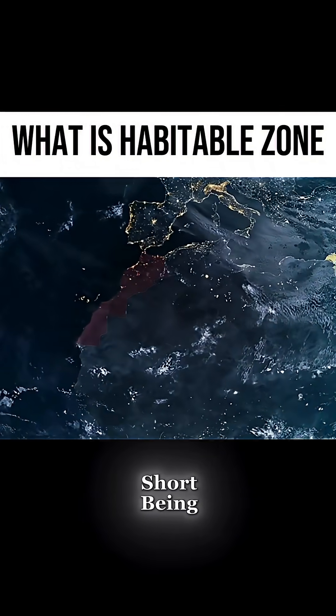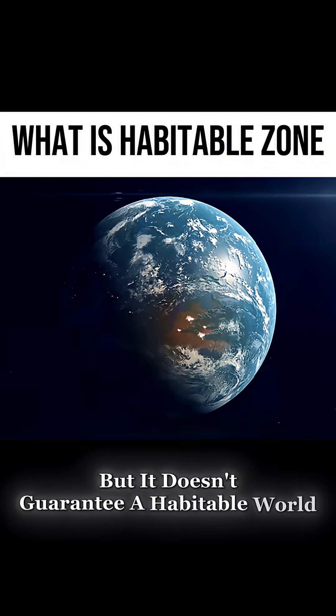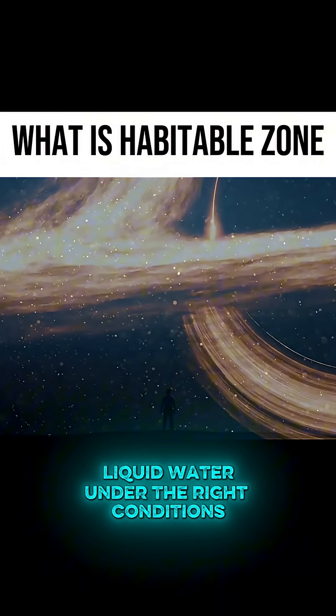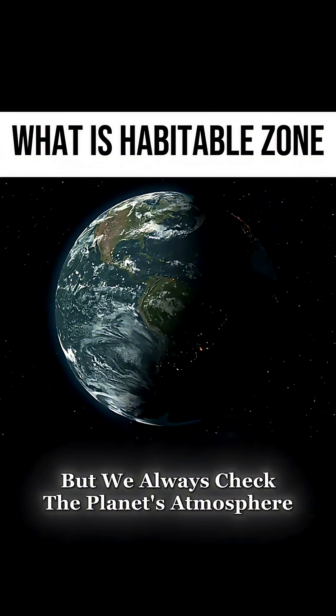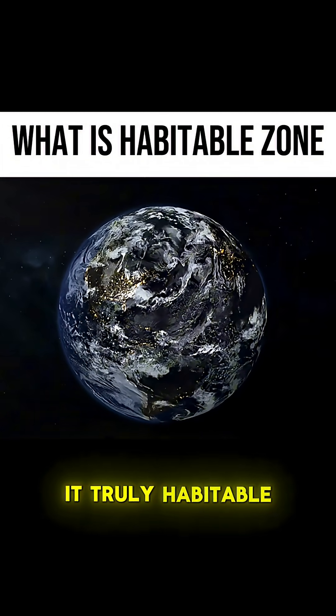In short, being in the Goldilocks zone makes liquid water possible, but it doesn't guarantee a habitable world. So when astronomers say a planet is in the habitable zone, they mean it could hold liquid water under the right conditions. That's why we use Earth as a template, but we always check the planet's atmosphere, size, and star type before calling it truly habitable.